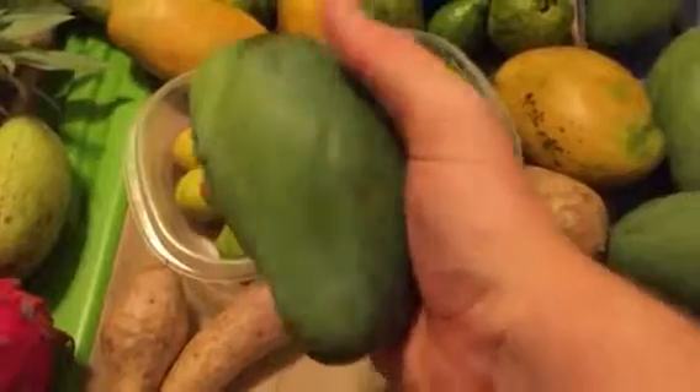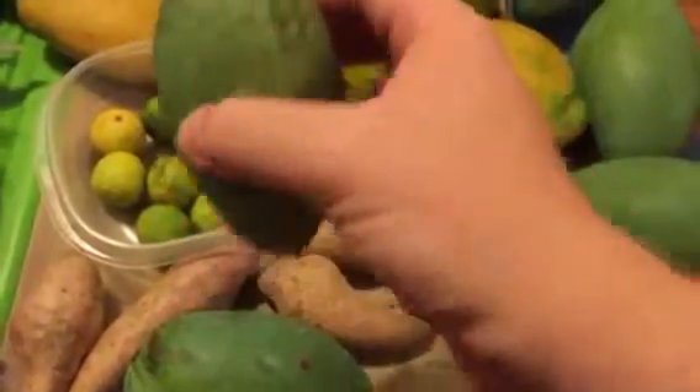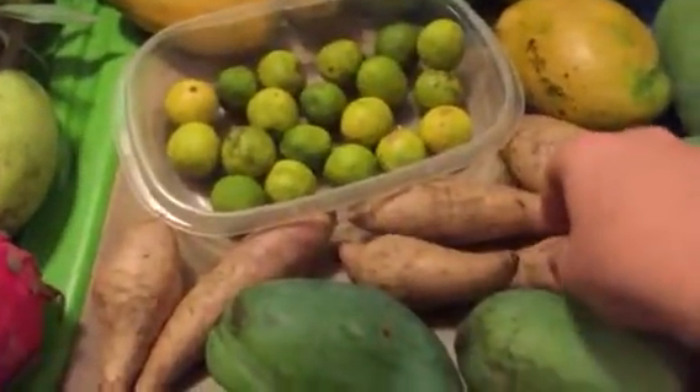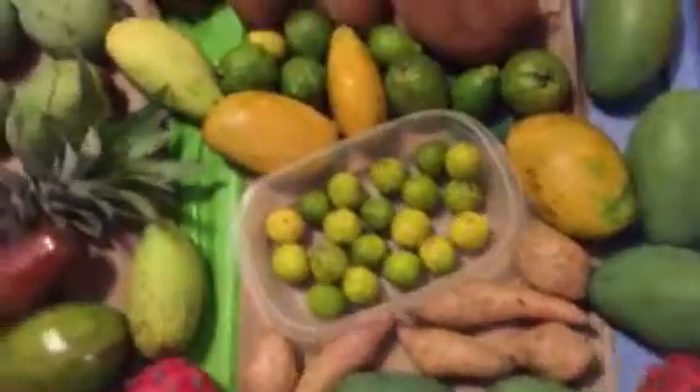This is another Thai mango. These two right here, I believe this is the Kyo Savoy variety from Thailand. And these are Hawaiian sweet potatoes. They're super delicious, nutritious — try them out when you get a chance.